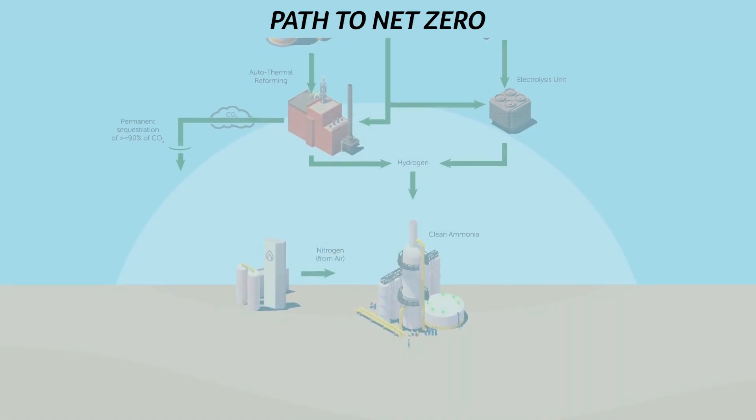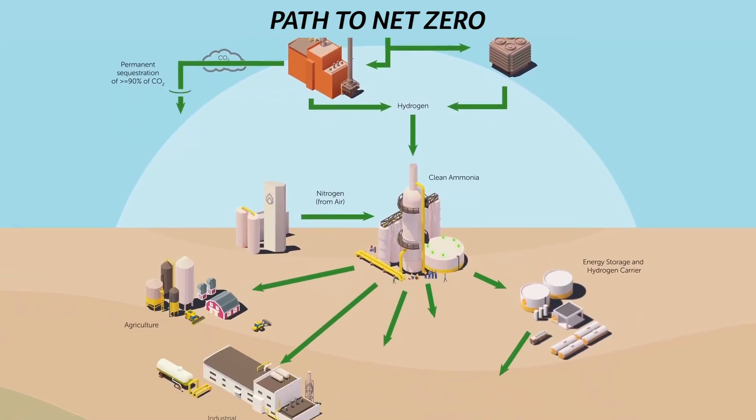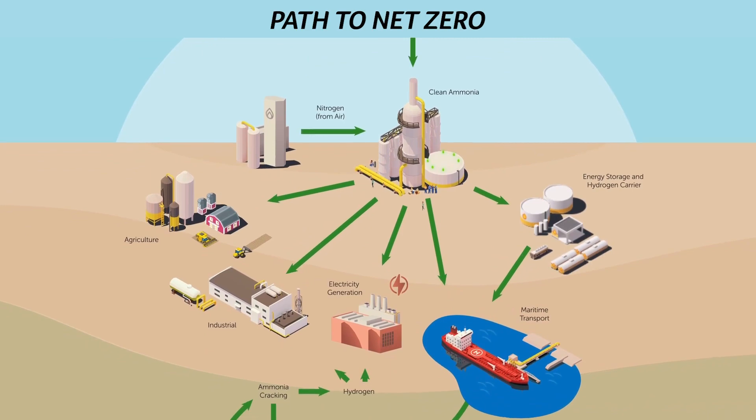Designed using best-in-class technology, it would have an annual production capacity of 1.2 million tons and have the lowest carbon footprint of any plant in the world at this scale.